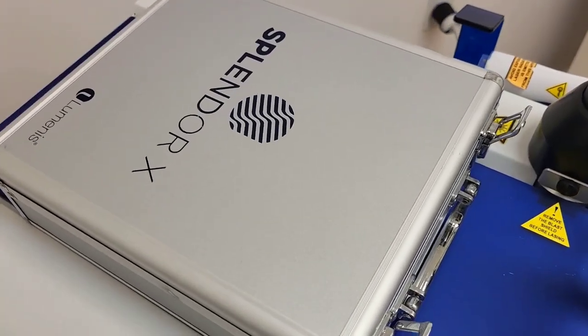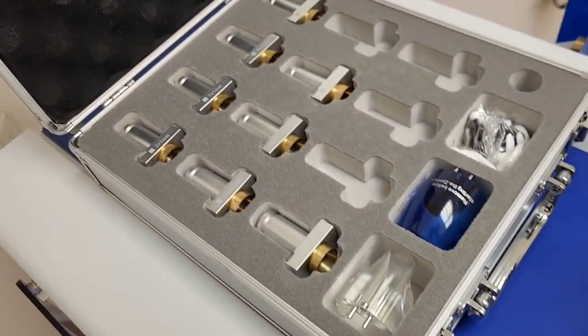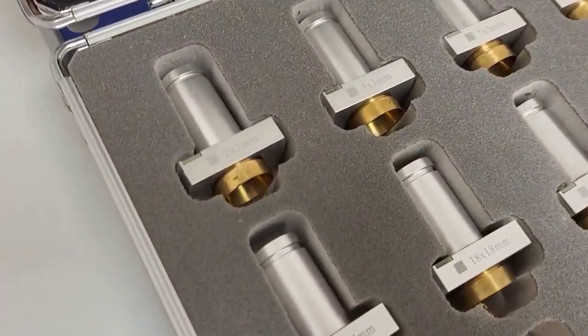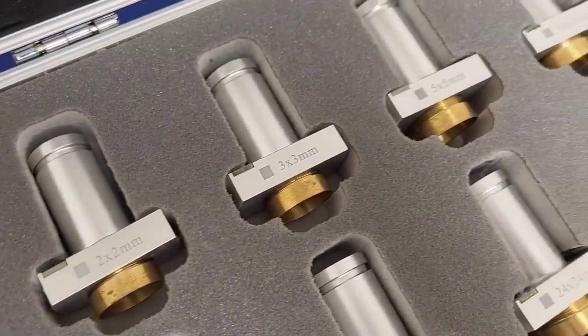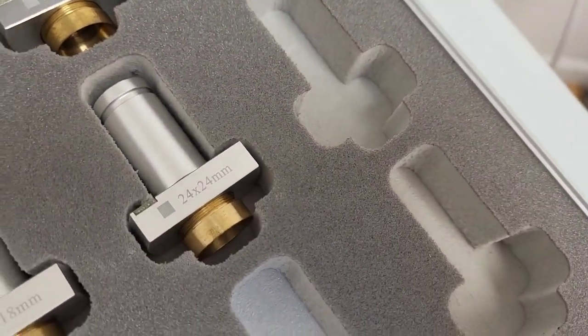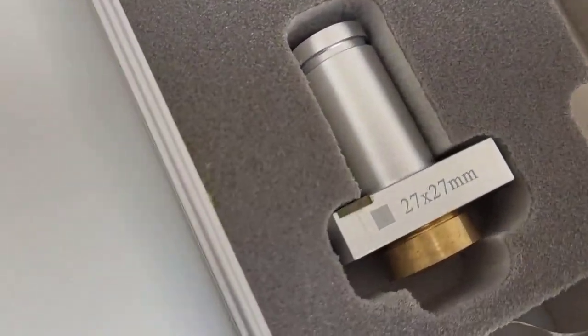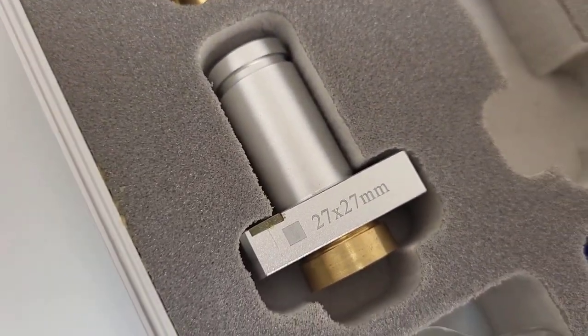In here, we have all the different spots because Splendor X is not just for laser hair removal but can also treat other skin concerns. But for laser hair removal, the spots we use the most are the 18, the 20, 24, and the 27 by 27 millimeter — our biggest spot size.